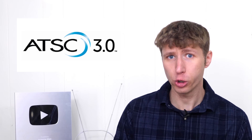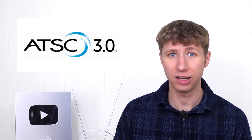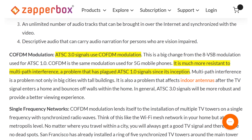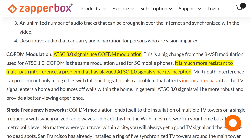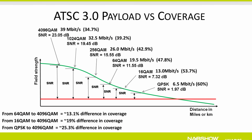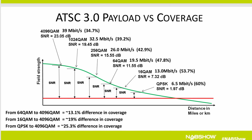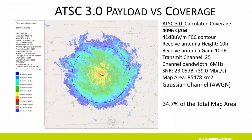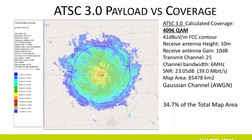Now, it is true that ATSC 3.0 technically provides better reception through a more robust modulation, compared to the very fragile one used on the current ATSC 1.0 TV standard. However, with ATSC 3.0, TV stations have different configuration options on the broadcasting side to make the signal worse if they choose, and some will.